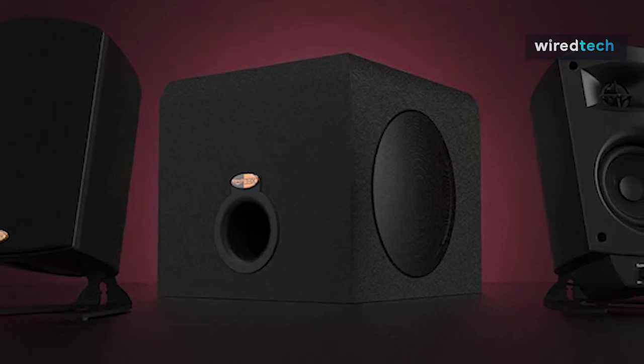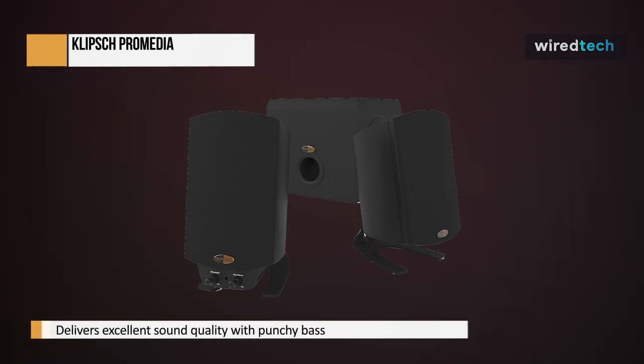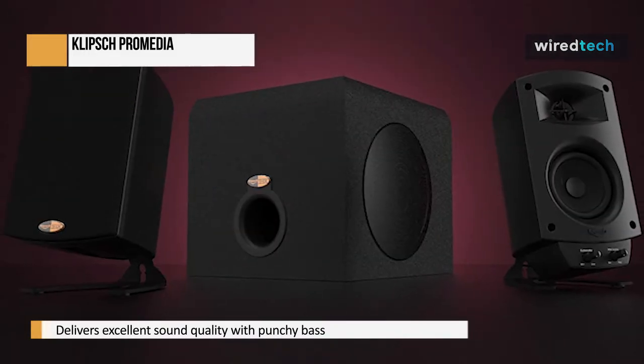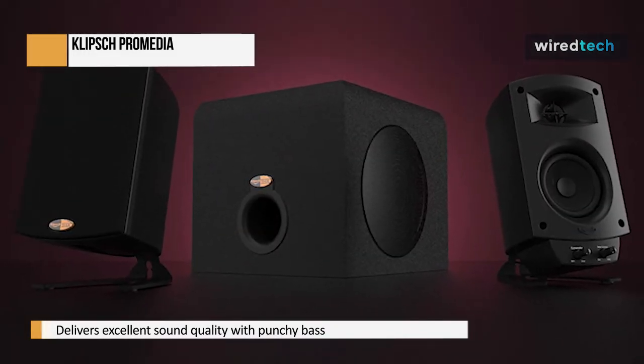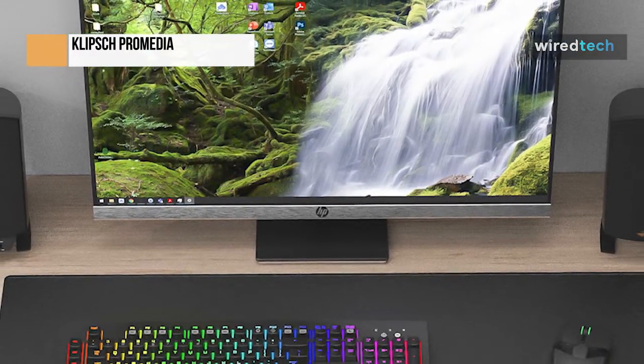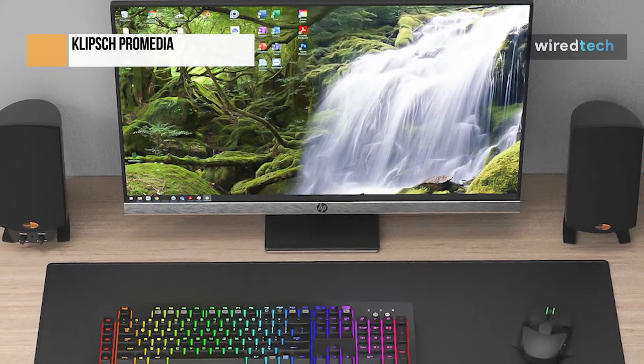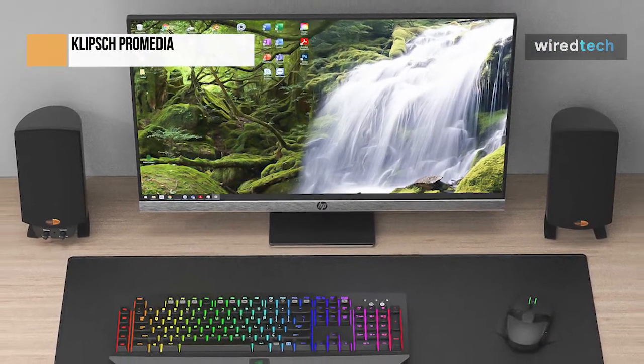The Klipsch ProMedia 2.1 speaker system is one of the oldest PC gaming speaker systems on the market, and it's still one of the most popular. It is an excellent choice for gamers, but it's also great for movies and music, and the speaker system is under $200. The subwoofer can go down to 31 Hz, which is pretty low for its size. The two-way satellites with recognizable Klipsch Micro-Trax horn tweeters and mid-bass woofers deliver rich and detailed mids and highs.